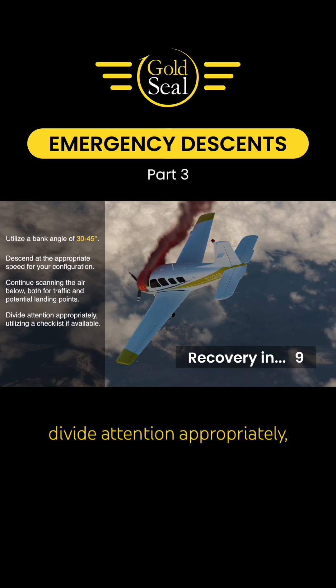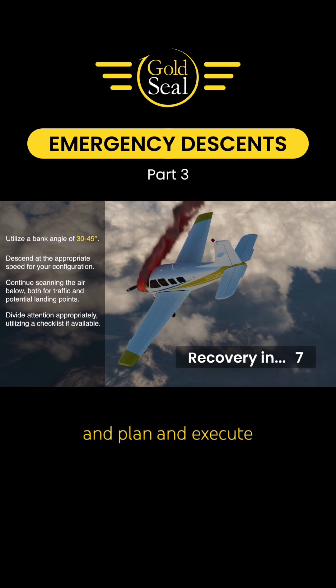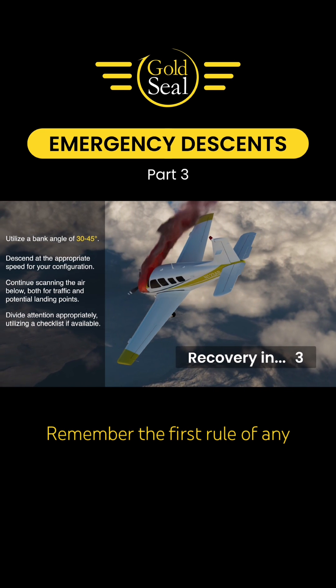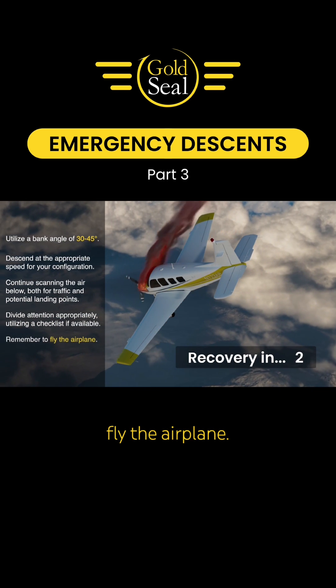Maintain orientation, divide attention appropriately, and plan and execute a smooth recovery. Remember the first rule of any emergency in the air: fly the airplane.